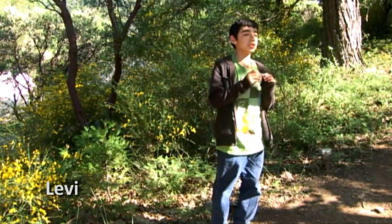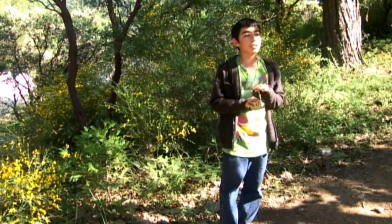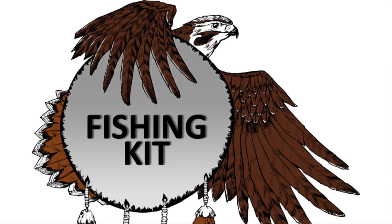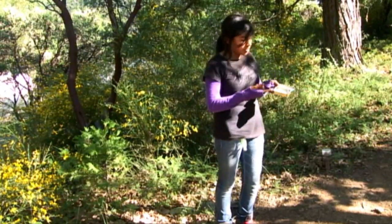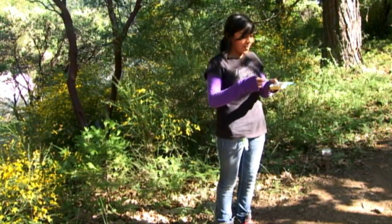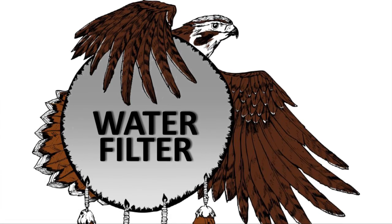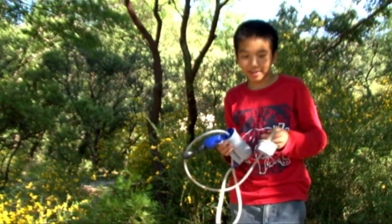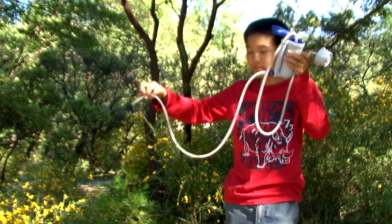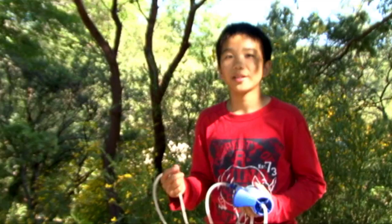A little whistle can help you if you're stranded or lost — you blow three short whistles and somebody out there can hear you. If you're near a river or creek and get hungry, a small fishing kit with safety pins and fishing line shaped into a hook can help you catch a fish. Finally, a hiker's water filter is a best friend — you insert one end into the creek and the other into your water bottle, pump it, and the water is filtered clean so you can drink it without getting sick.